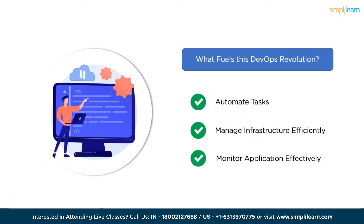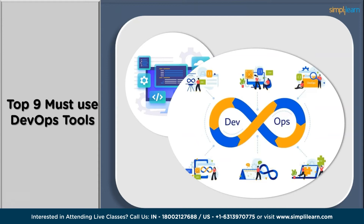The main question is: what fuels the DevOps revolution? It's a powerful collection of tools specifically designed to support and amplify its principles. These tools act as a catalyst, empowering teams to automate tasks, manage infrastructure efficiently, and monitor application performance effectively. Let us jump into the top nine noteworthy tools, highlighting their features, benefits, and significance that have become synonymous with the DevOps ecosystem.